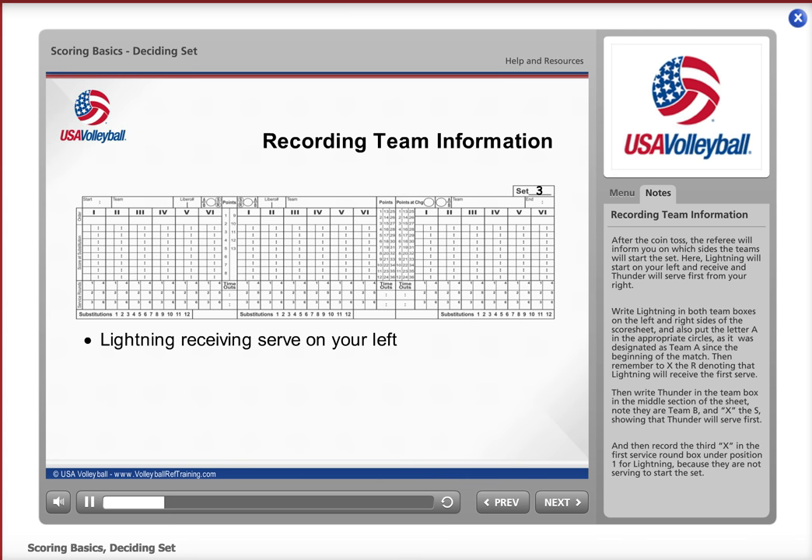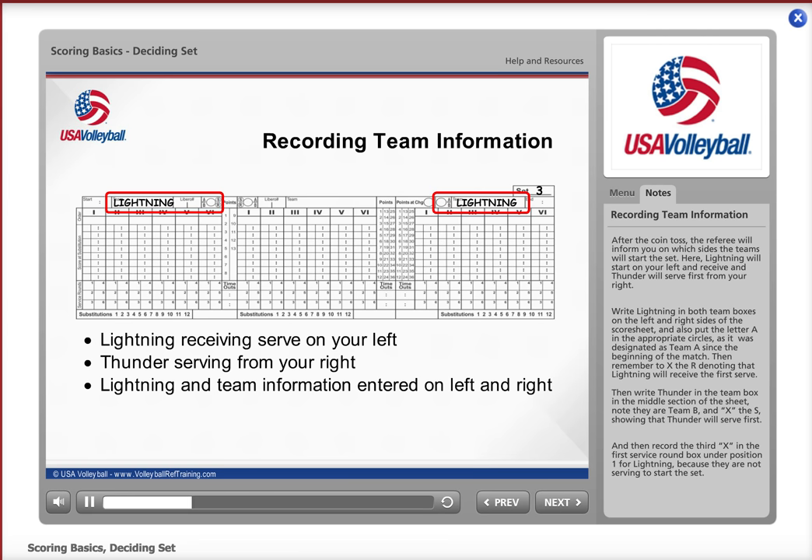Lightning will start on your left and receive, and Thunder will serve first from your right. Write Lightning in both team boxes on the left and right sides of the score sheet, and also put the letter A in the appropriate circles, as it was designated as Team A since the beginning of the match. Then remember to X the R, denoting that Lightning will receive the first serve.